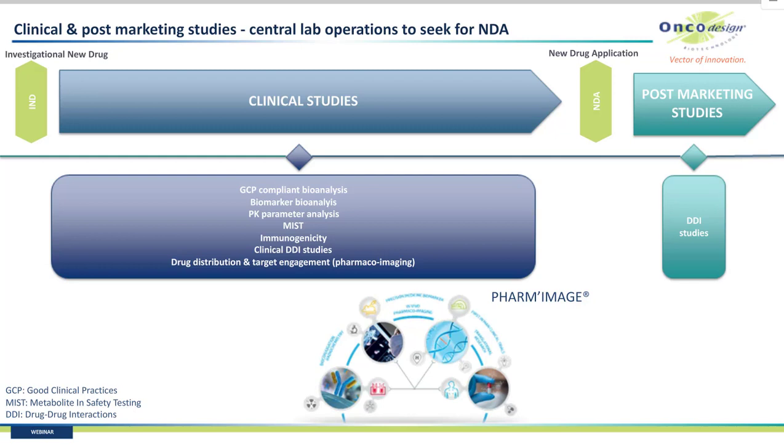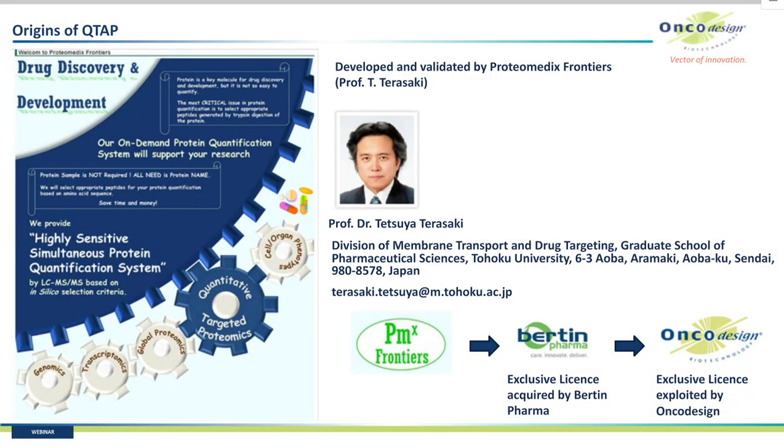Let's move to quantitative targeted absolute proteomics, or QTAP. This technology was developed and validated by Professor Tetsuya Terazaki through his spin-off of Tohoku University in Sendai, Japan, called Proteomics Frontiers. The exclusivity of this license was acquired by Bertha Pharma a couple of years ago, and after the acquisition of Bertha Pharma by Oncodesign in 2017, this exclusive license is now exploited by Oncodesign.